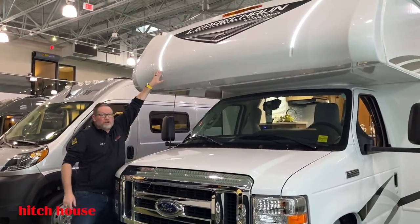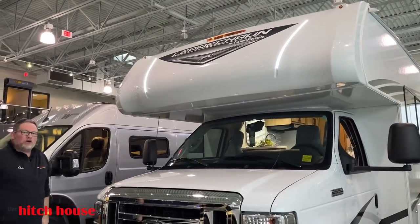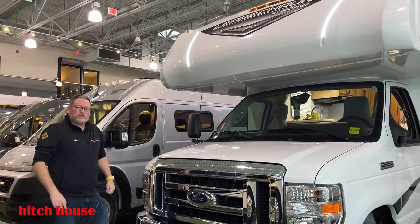Aesthetically, we have those front cap lights which you can turn on and off. If you've had a couple of cocktails at the neighbor's campsite, you turn those on before you come home — kind of helps you find your way.